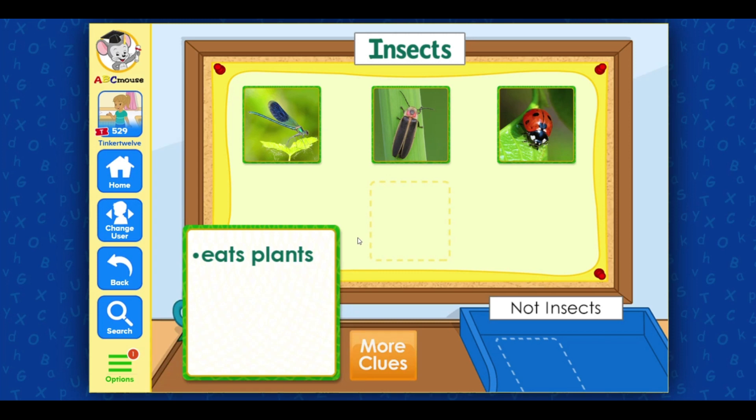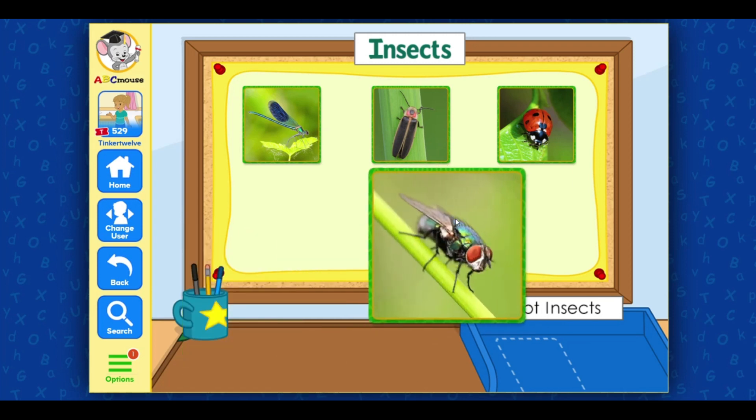This animal eats plants. We can't say for sure that this animal is an insect, because some non-insects eat plants too. Let's get another clue. This animal has antennae. This animal is a fly. Flies are insects, so this goes with the insect pictures. Incredible!